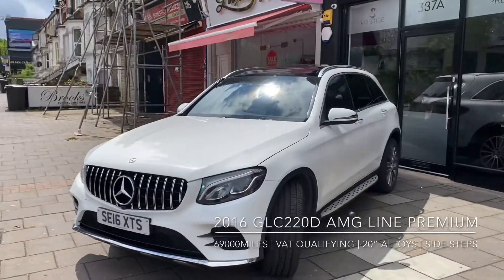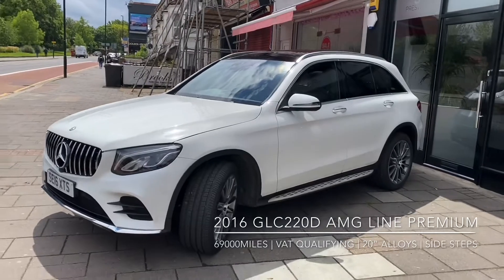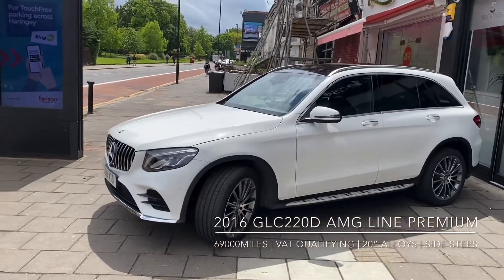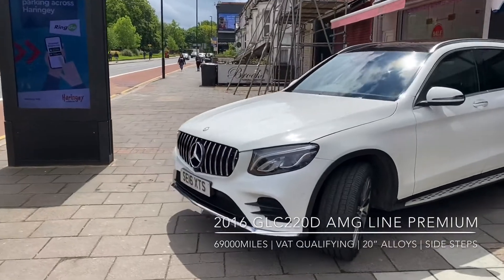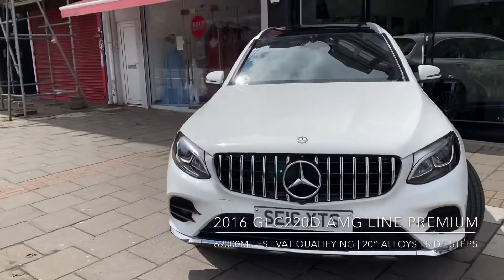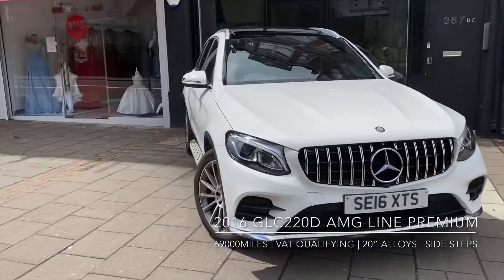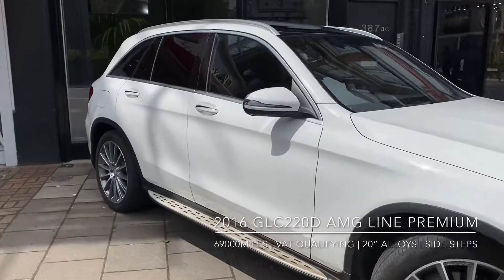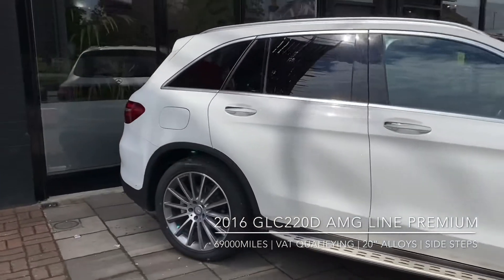It is fully kitted out. For those of you who are curious, the premium pack includes a full panoramic roof. Inside, the premium pack also includes full electric memory heated front seats, two-zone climate control, and an electrically adjustable steering wheel column.